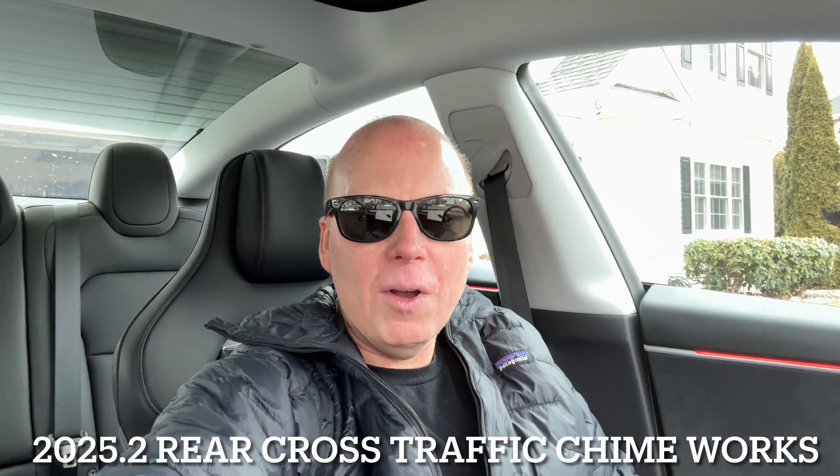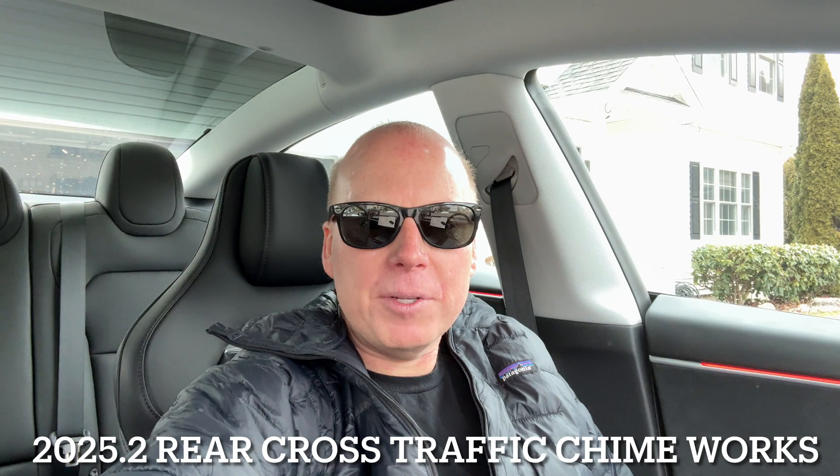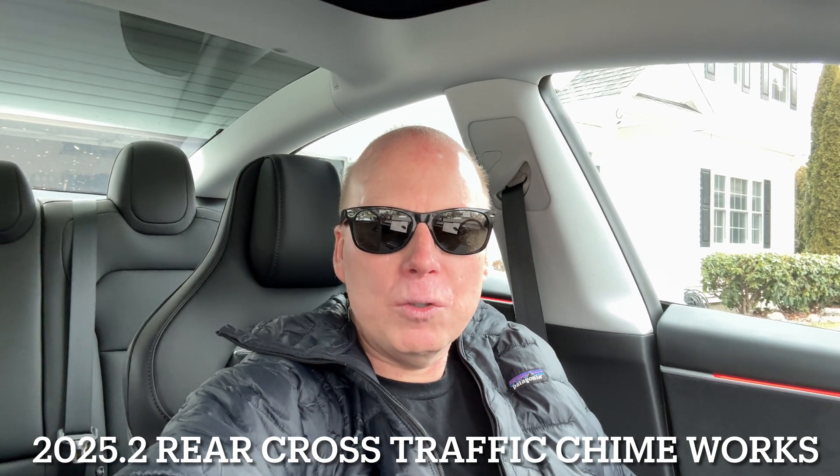Jeff Keenan here. I posted a video a few days ago about the Tesla update 2025.2 rear cross traffic chime. I couldn't get it to work — I'd put the vehicle in reverse and I would get the red indicator on the backup camera if something was in my cross rear, but I never did get a warning chime. So if you're not looking at the screen and something's back there, you can have a bad day.